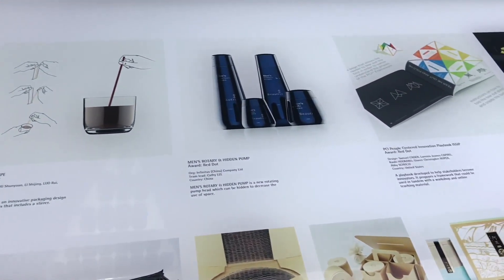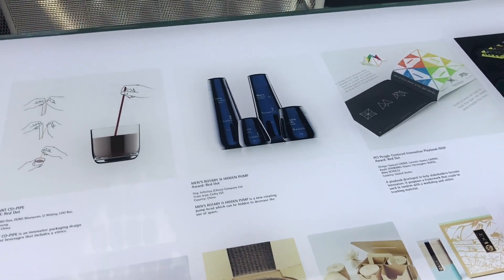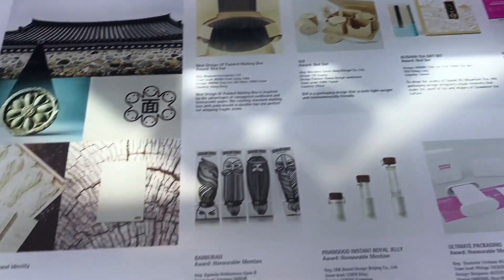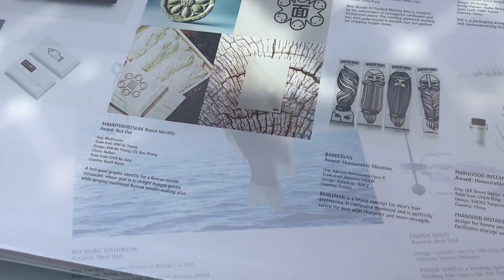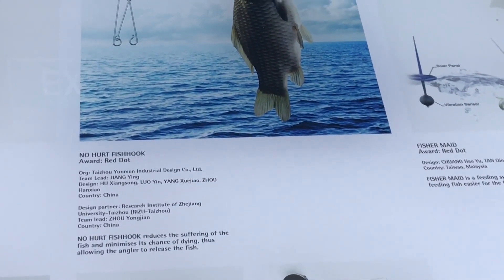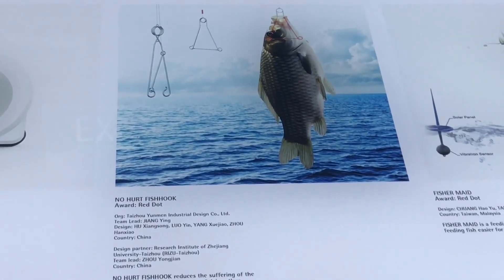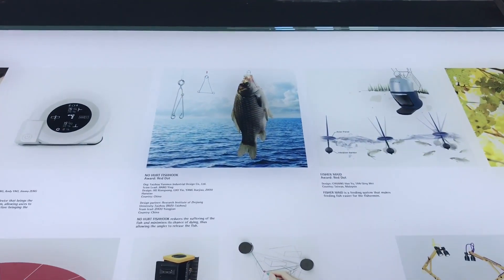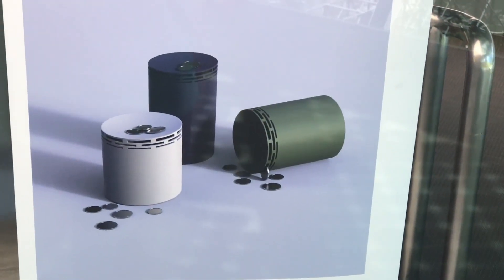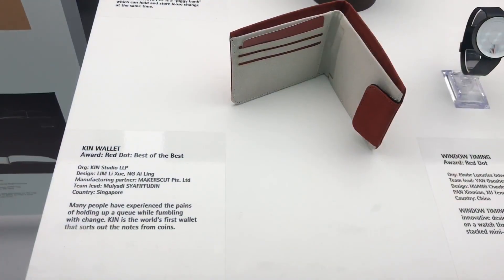Even some product packaging. And this no-barb fish hook. Good to see so much interesting design out there. That separates coins.